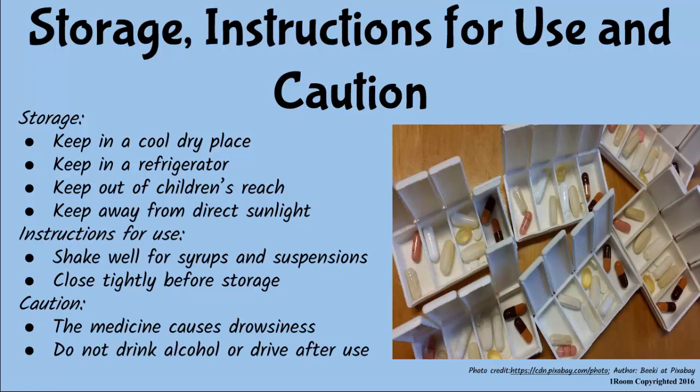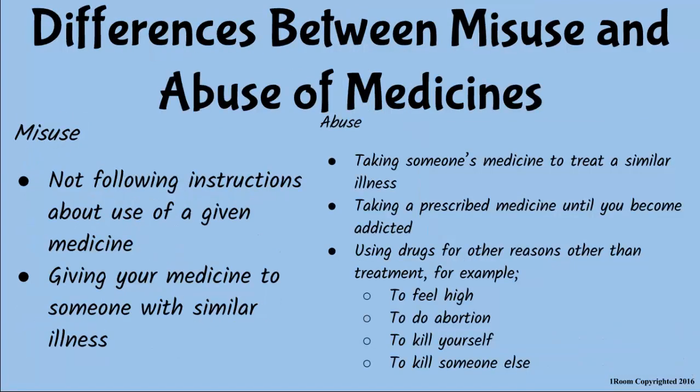Finally, caution warns you about the side effects of the medicine. For instance, some medicines cause drowsiness, and the patient should therefore not drive, drink alcohol, or operate any machine after taking them. A patient who does not follow these instructions is said to be misusing medicine.